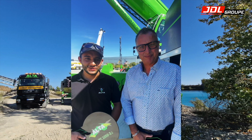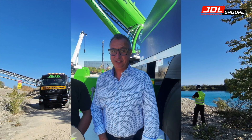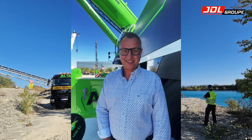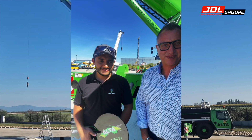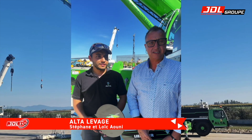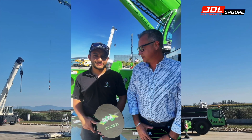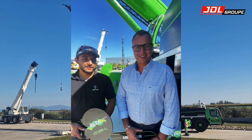Bonjour Stéphane, bonjour Loïc, bonjour Frédéric. Alors cette nouvelle acquisition, magnifique, une très belle machine. En fin de compte c'est une réalisation père et fils : c'est Loïc qui a dessiné toute l'esthétique de la machine, on a défini nos besoins ensemble et aujourd'hui on est très fiers.